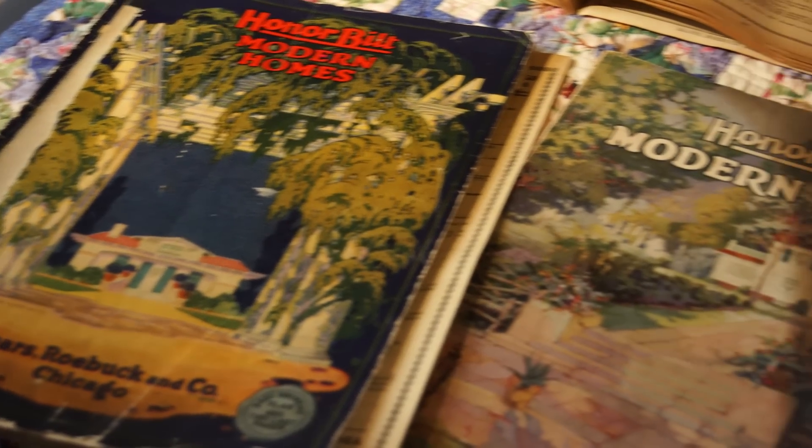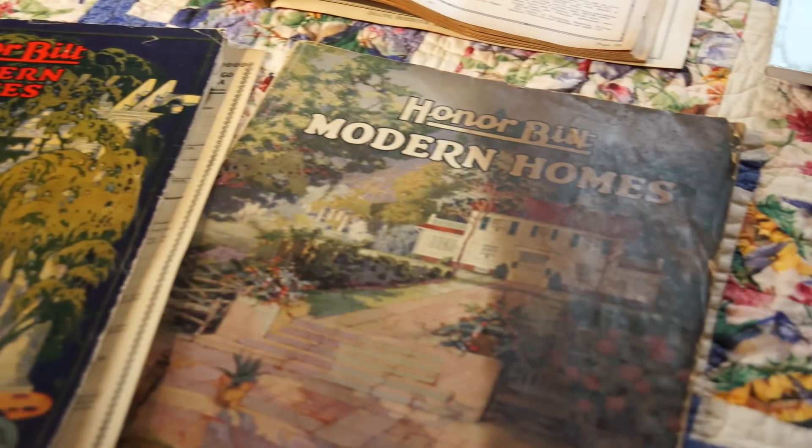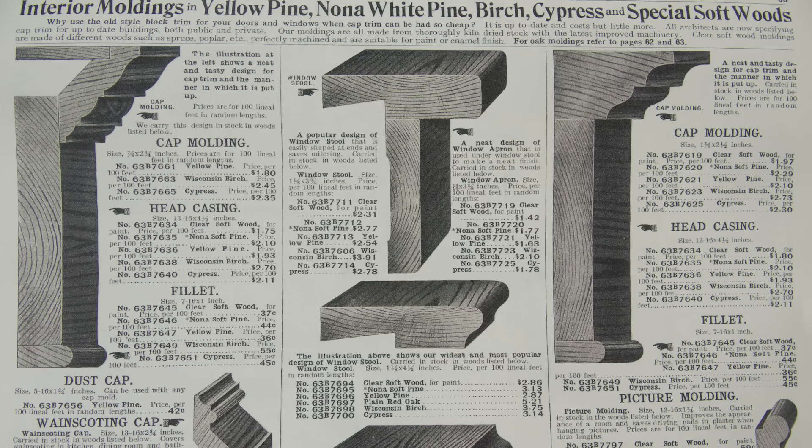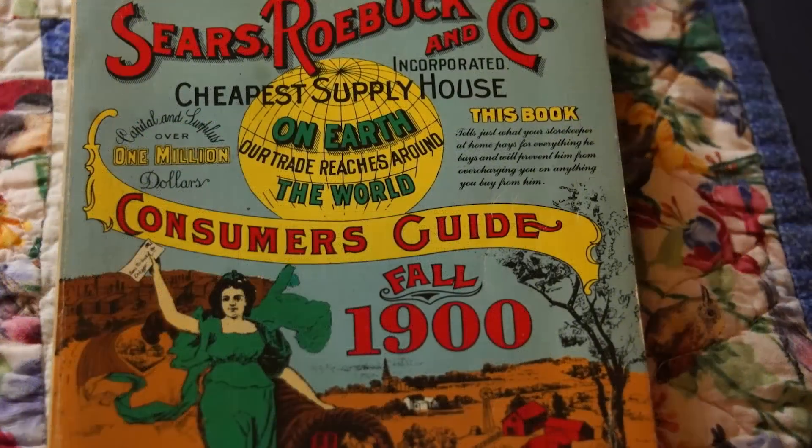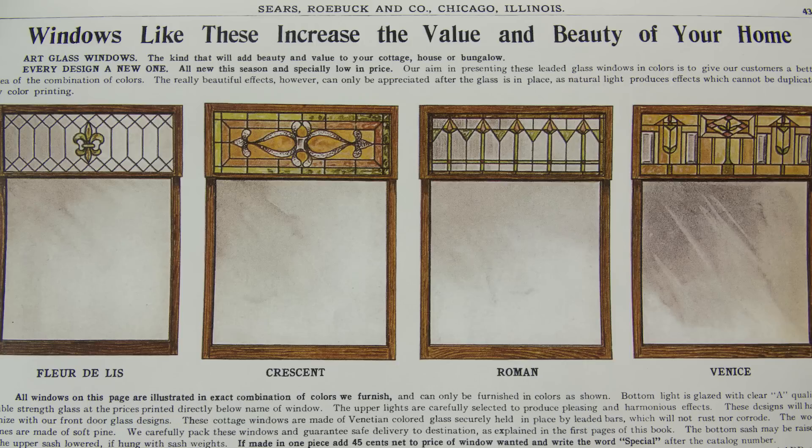It's been said that Sears went into this business in the hopes of selling more building materials, which was one of the items in their main merchandise catalogs. You could buy doors, windows, millwork.